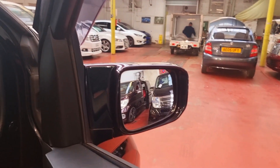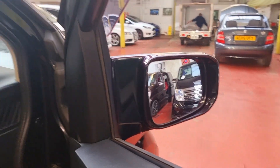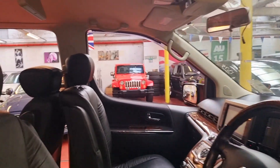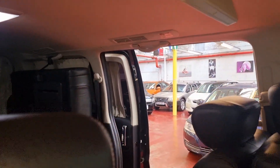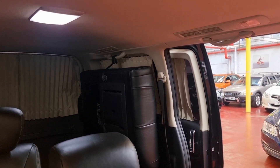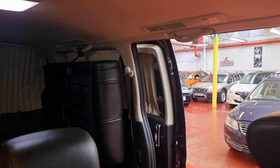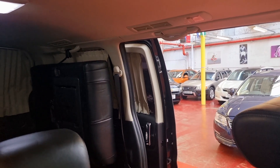The front windows — you can see that's working — and folding electric mirrors, that's there. I'm just going to show you the curtain next. This won't work because the door is open, so let's close the door.